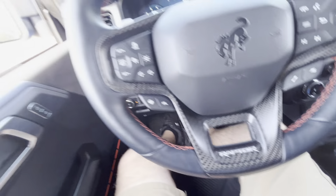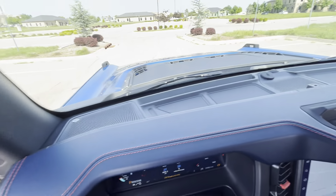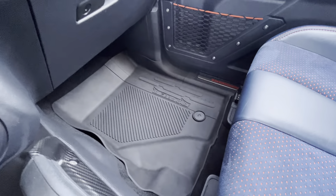Everything in this vehicle is in excellent condition. None of the switches have any kind of wear — the steering wheel, the dash, all the buttons are in perfect condition, no marks on the door panels. Even the floor mats are pristine. This car has been very well taken care of.